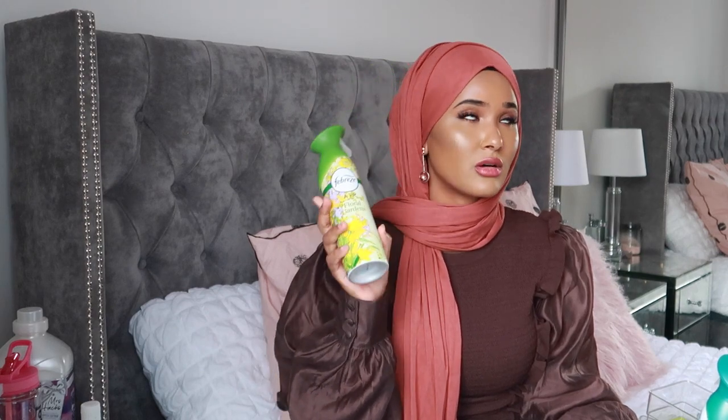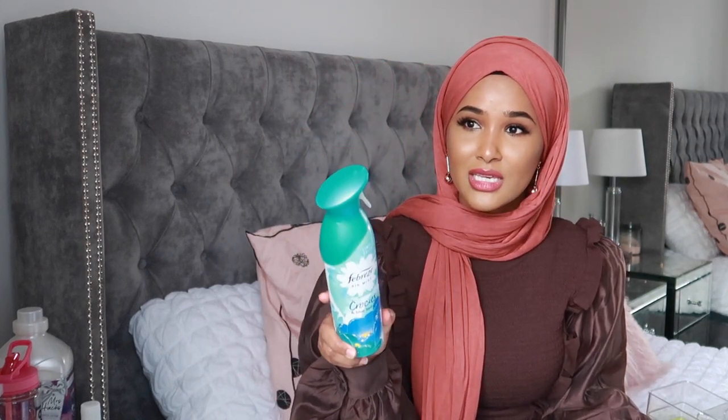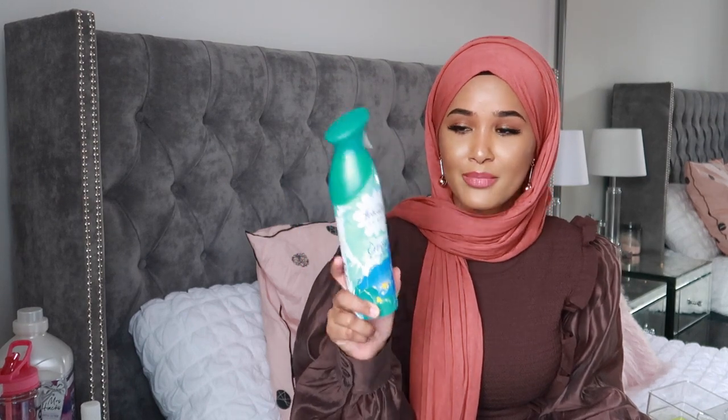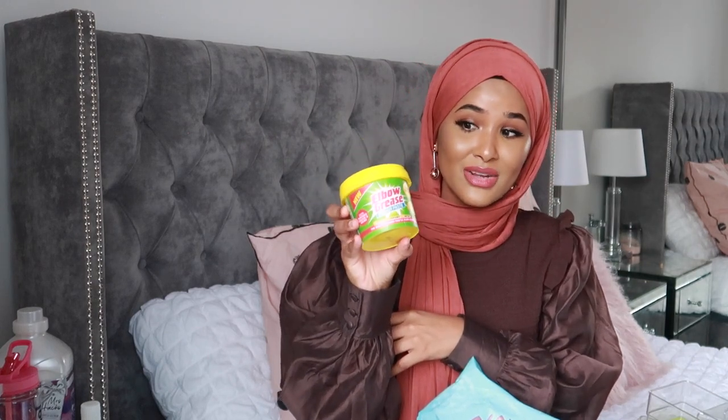The Febreze Unstoppable is basically my favorite spray in fabric refresher form. I use it on my clothes, I even have one in the car that I use as a perfume — the blue Unstoppable one is my favorite. I also bought the Febreze Air Mist in Floral Gardens, which smells so refreshing. Then I saw on my friend Nadouche's Instagram stories this Crocus and Bluebell scent and it smells so good — it might be my new perfume. You can use it on curtains and hijabs too.